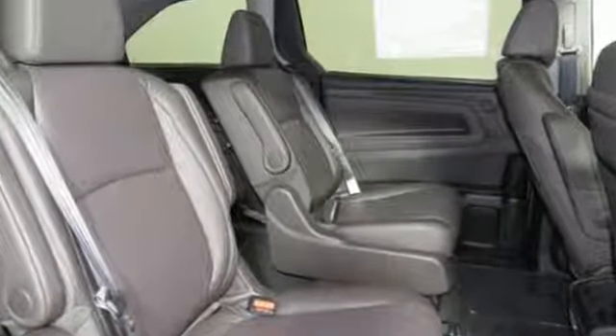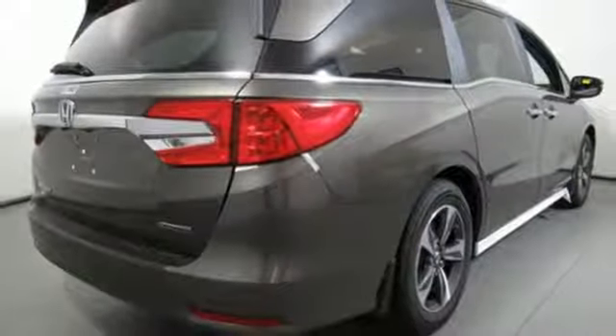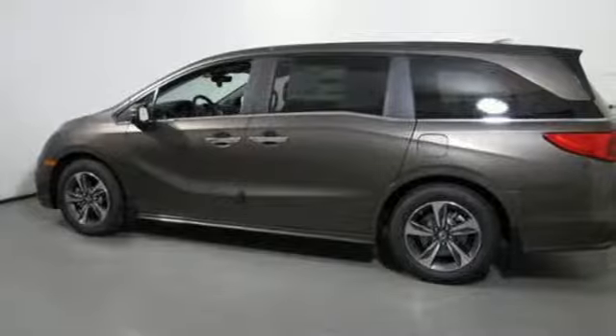Integrated navigation system with voice activation. Wi-Fi hotspot. Front heated leather bucket seats. Auto-dimming rearview mirror. Smart entry key. Dual zone climate control. V6 engine. Hands-free liftgate. Gas-pressurized shocks. And power with tilt-down heated mirrors.